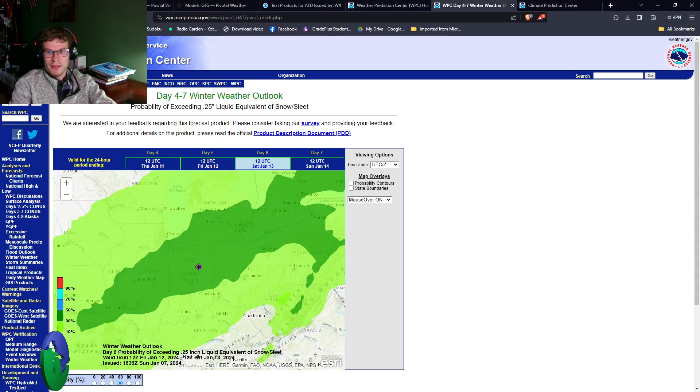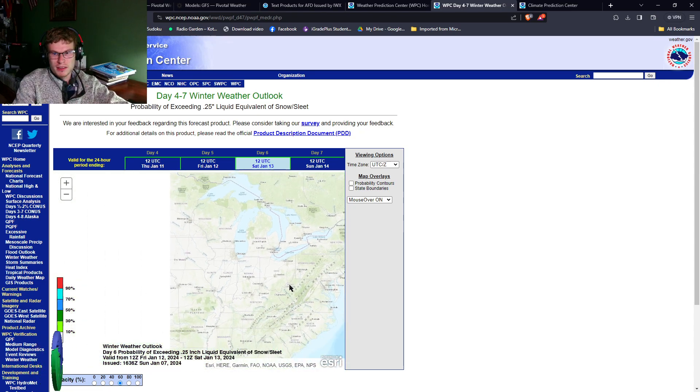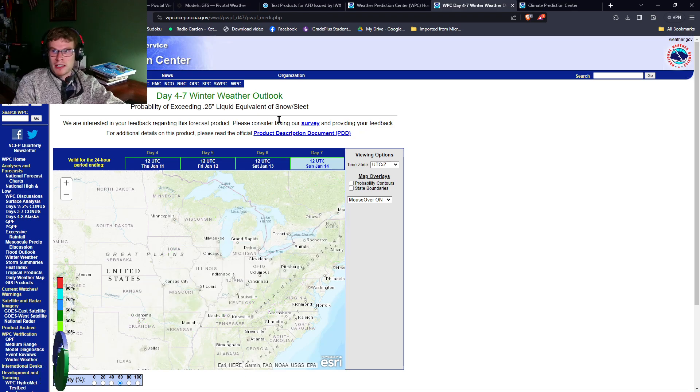The Weather Prediction Center is showing a 30 to 50 percent probability of snow and sleet exceeding 0.25 inch liquid equivalent with that initial Saturday storm. Keep in mind that when we forecast snow, we use a 10-to-1 ratio — an inch of rain is usually comparable to about ten inches of snow. So that means roughly 2.5 inches of snow. There's a 30 to 50 percent probability this area will see those numbers, and they'll likely continue to increase as models get closer to the event and develop more consistency. Right now there's not enough consistency to pinpoint which region that event will impact.